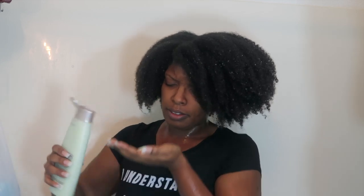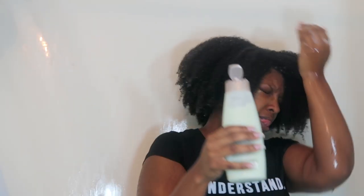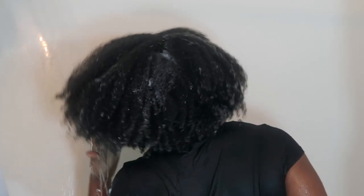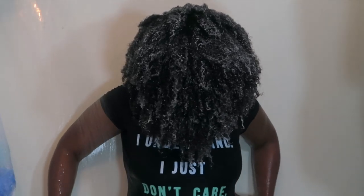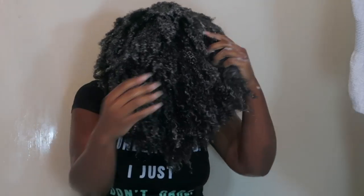It doesn't really have much of a scent. I'm going to use this whole bottle. Now getting ready to use the conditioner — it does have a very light coconut scent, which is very pleasant. One thing I forgot to mention is that both of these products are paraben and cone-free.